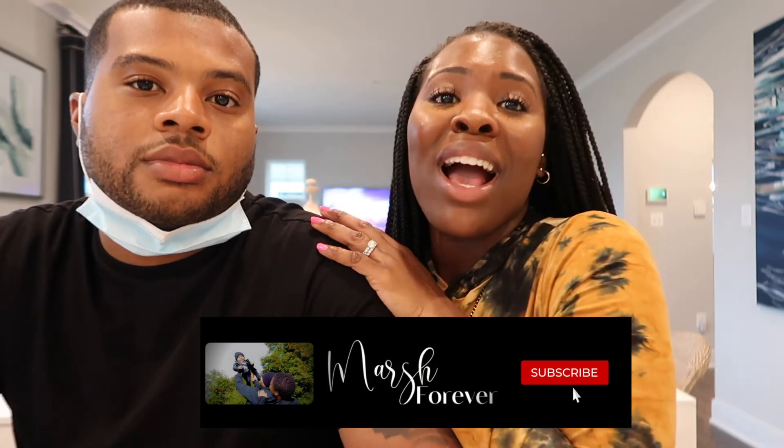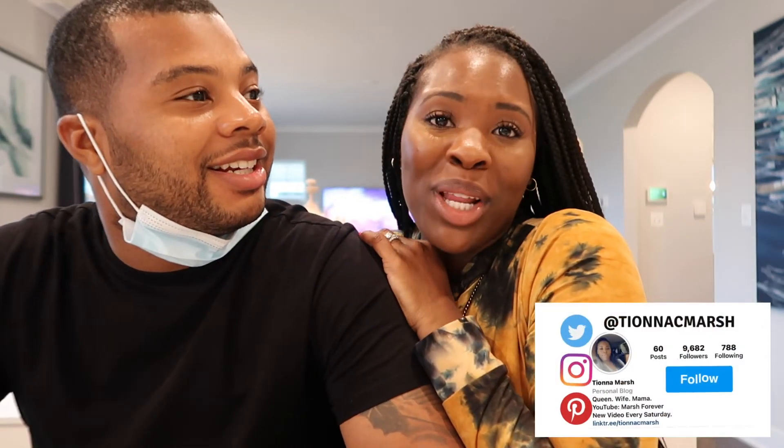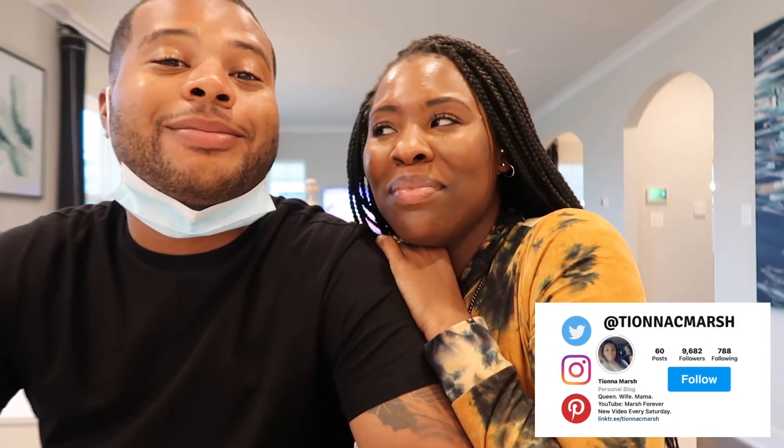Thank you guys for tuning in to Marsh Forever and we'll see you guys next time. Please make sure that you like, comment, and subscribe. Follow this dream house journey with us. Bye guys!